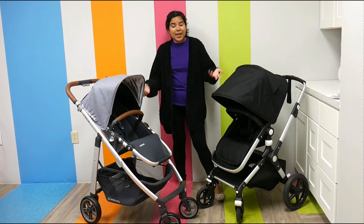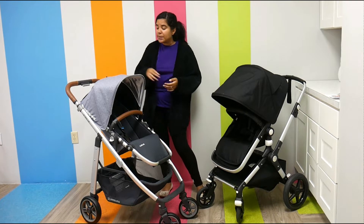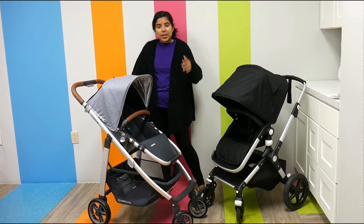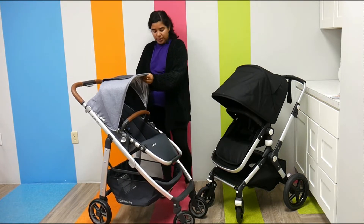They both have a weight capacity of 50 pounds and they both have a lot of cool features. The first thing you notice is that the canopies are both really nice — they both cover a lot, and they both have a little peekaboo window.